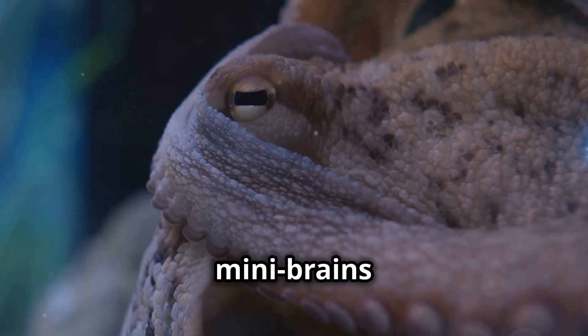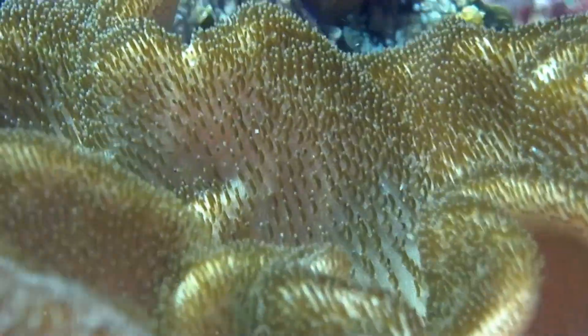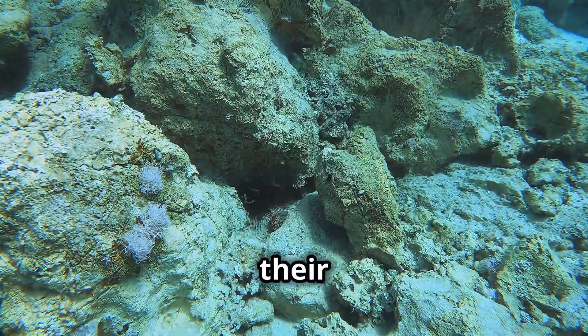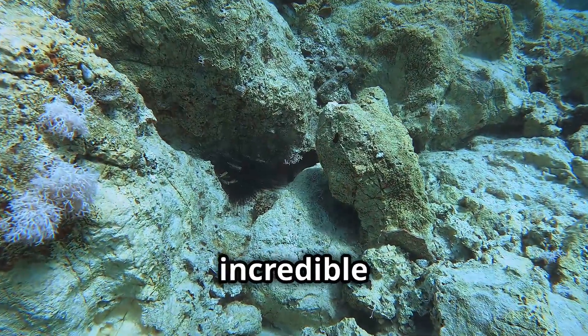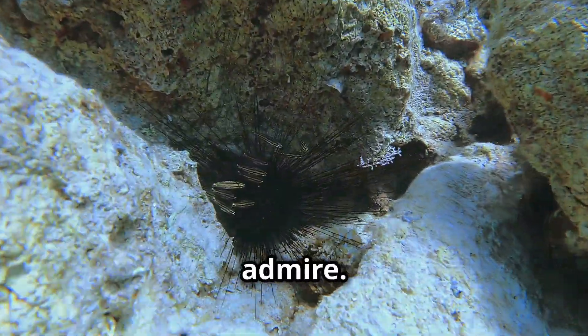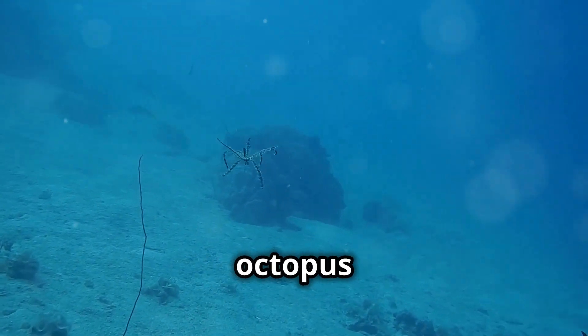It's like having eight mini brains working together. Octopuses truly are one of the ocean's most amazing creatures — from their three hearts and blue blood to their incredible intelligence and camouflage skills, there's so much to admire. Next time you think about the wonders of the sea, remember the incredible octopus and its three beating hearts.